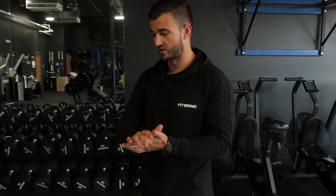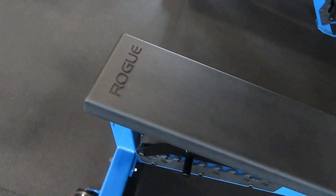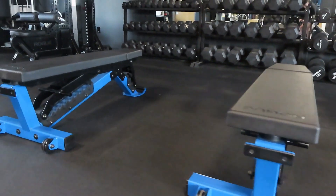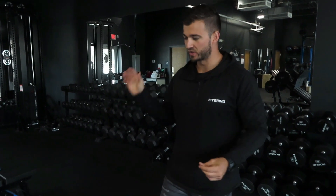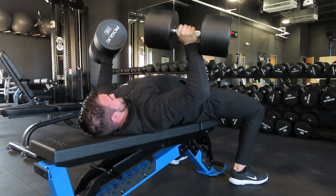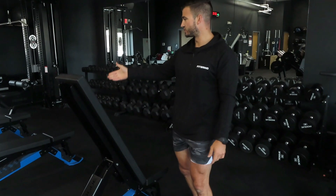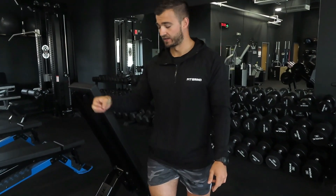As for benches, the Rogue Adjustable Bench 3.0 matches our branding with the blue color — something super cool. We have a couple different benches but these are by far awesome. I have a review of these on my channel. When you lay on it you just feel the difference — this thing is sturdy compared to other benches I've used in the past. It has a really cool ladder-style adjustment and the color matches perfectly with our rig.